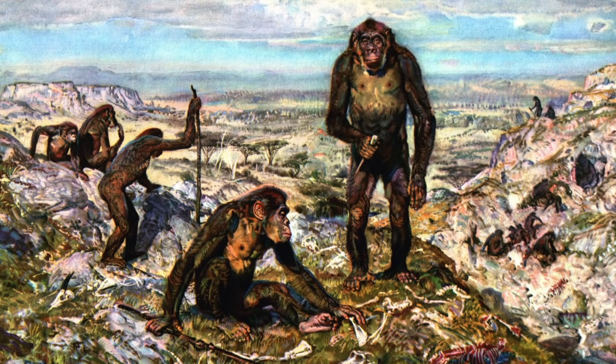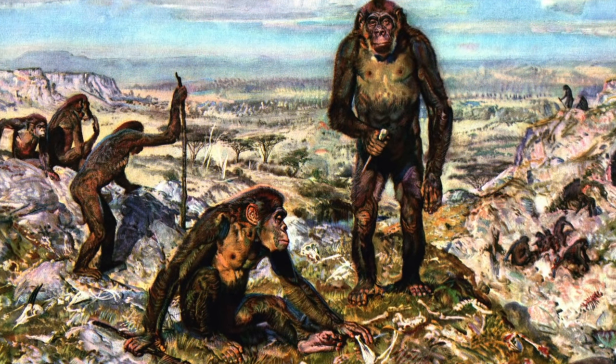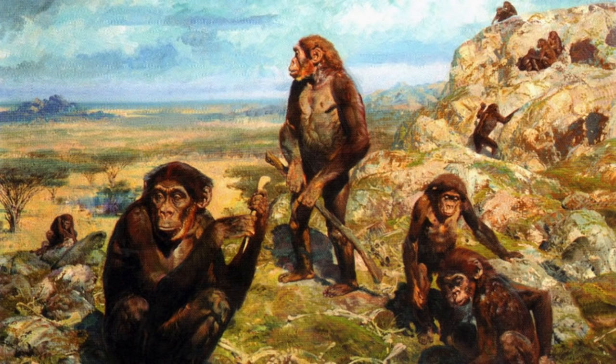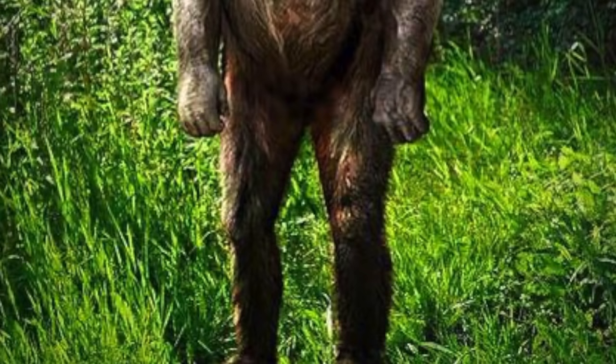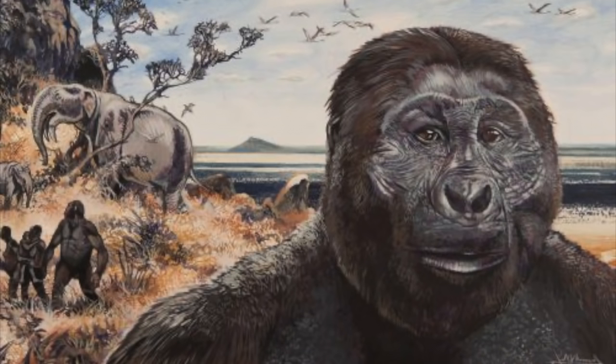Ardipithecus was a primitive australopithecine, and over the next two million years the genus would produce much more advanced species. The australopithecine family is quite complex in taxonomic form. Over the past decade, some species originally classified as Australopithecus have been reassigned to the genus Paranthropus or Kenyanthropus. These two groups are considered robust australopithecines and since their classification is currently debated, this video will focus on our direct ancestral line.